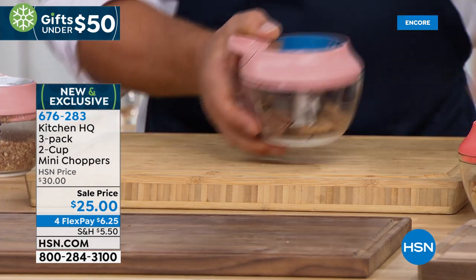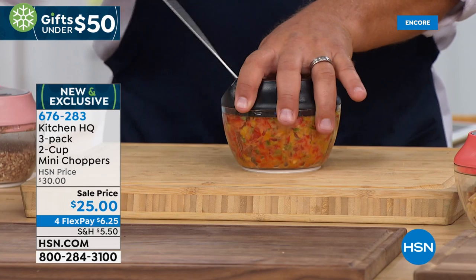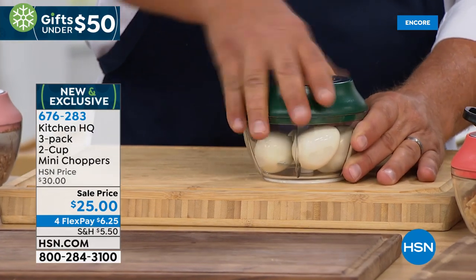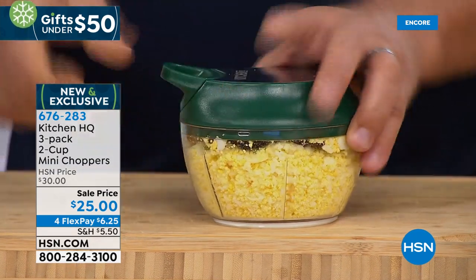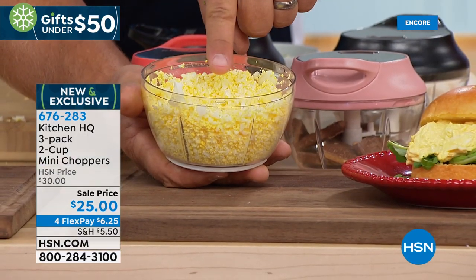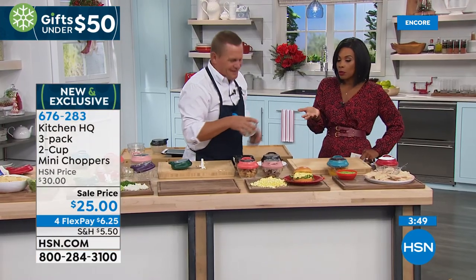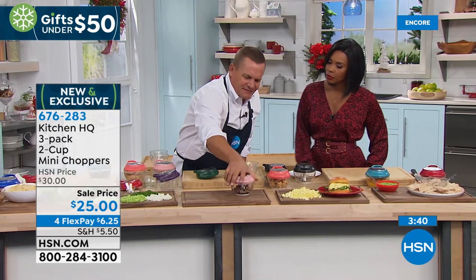A silicone rim along the base keeps it sturdy on the countertop. The chopper is very small — no need to pull out a big heavy food processor for a small job. Bell peppers for an omelet done in seconds. For egg salad, put four hard-boiled eggs in, twist the lid, and pull the handle four times — perfect chopped eggs, ready for mayo and pickle. You can control exactly how fine or coarse the chop is.